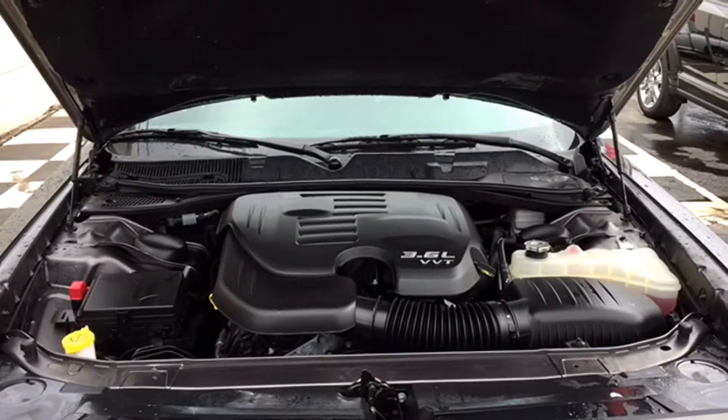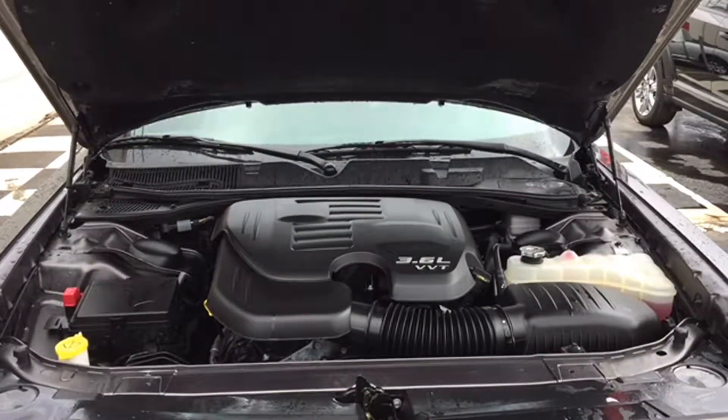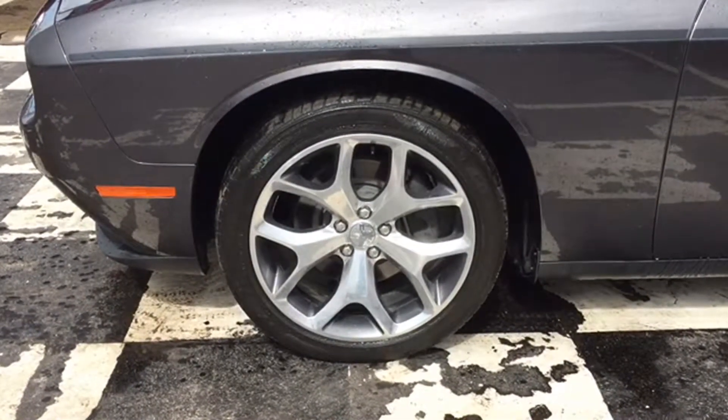Your Challenger is an 8-speed automatic rear-wheel drive coupe with overdrive mode. You've got heavy-duty engine cooling to help keep that beast at bay, and this mean machine sits on a performance suspension with 20-inch polished alloy rims and performance tires.